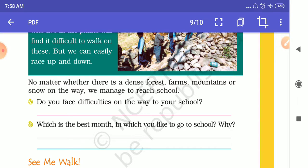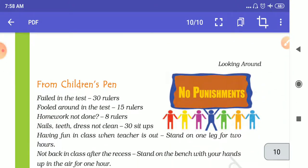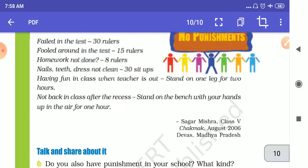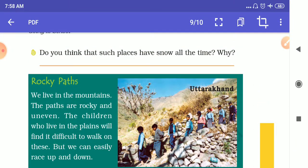This is the end of this chapter. From children's pen, no punishment. All these things we will discuss in school when it opens. Thank you for watching. Complete your notes — I will provide you all the question answers that you have to write in your notebook. Thank you very much.